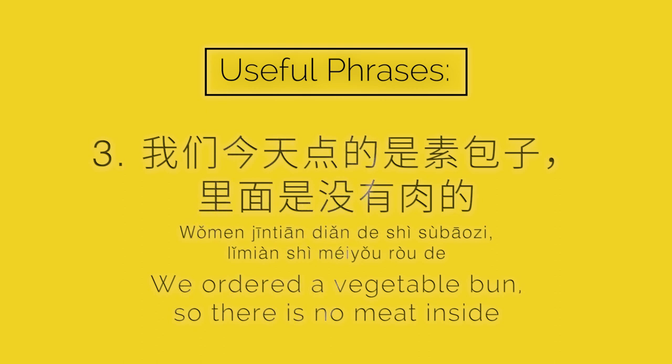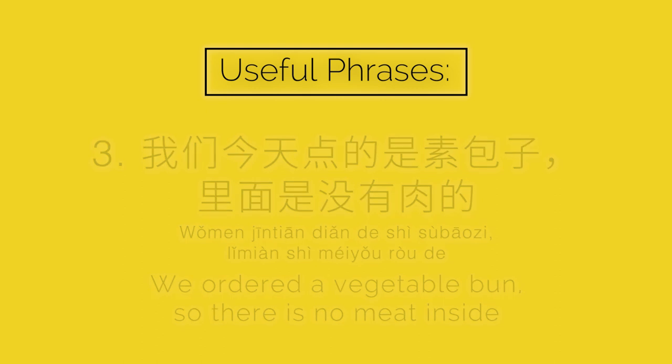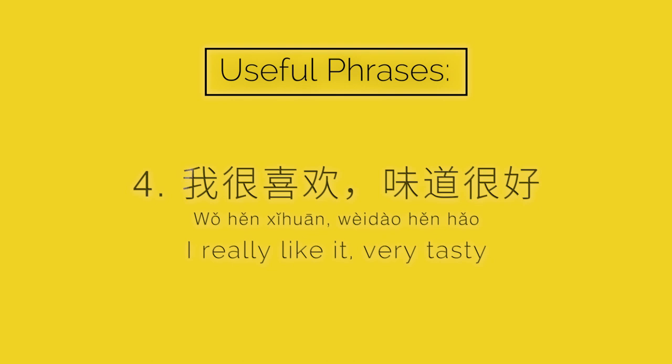We are eating soup. There is no meat. I like it, it's good.